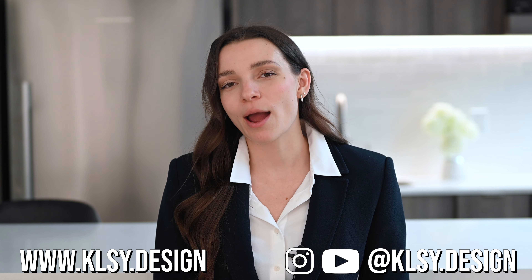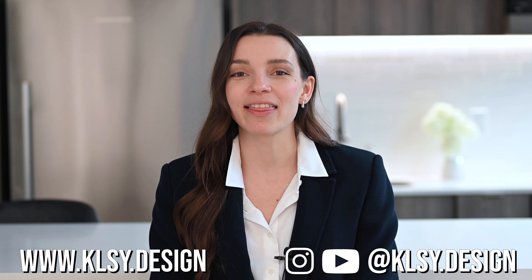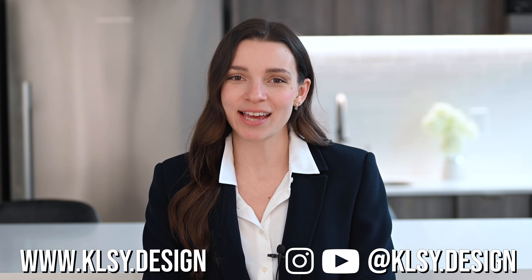My name is Kelsey and I am the founder and creative director of Kelsey Design Studio, a full-service interior design firm specializing in commercial spaces for small and boutique style businesses. If you're new to our channel, welcome — be sure to hit the subscribe button for more interior design content, follow us on Instagram, and check out our website at klsy.design where you can sign up for our email newsletter. Without any more introduction, let's get right into the video.